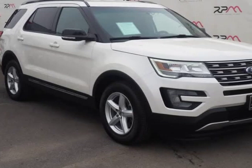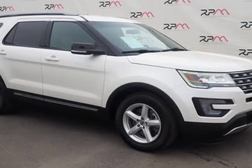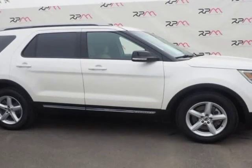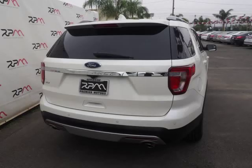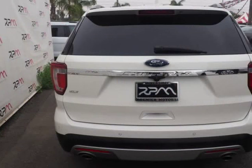This 2016 Ford Explorer is brought to you by Riverside Premier Motors INC. Carfax One Owner, Clean Carfax. Oxford White 2016 Ford Explorer XLT FWD, 6-Speed Automatic with Select Shift, 3.5L 6-Cylinder SMPI.